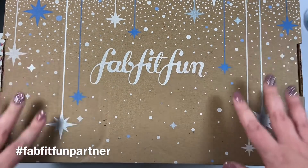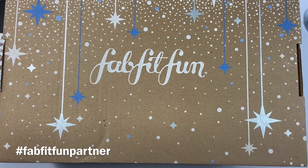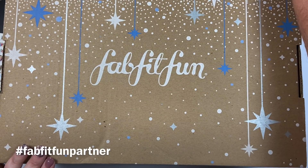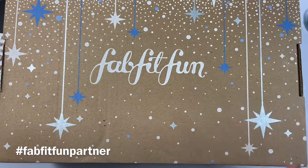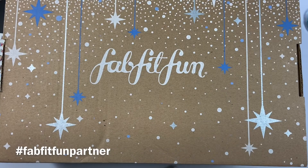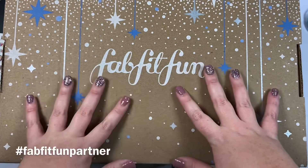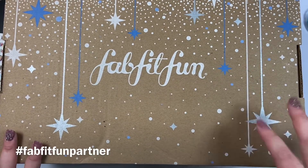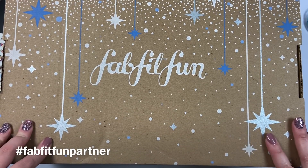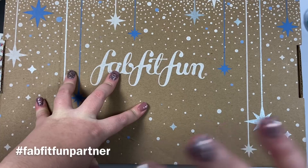If you're interested in signing up for FabFitFun, you can use my coupon code to get ten dollars off your first box. FabFitFun is a seasonal subscription box that comes out four times a year. It has full-size fashion, beauty, fitness, and lifestyle products. You get to pick what's in your box or choose to be surprised — it's totally up to you. It's available in the US, Canada, and the UK, and you can customize certain pieces.